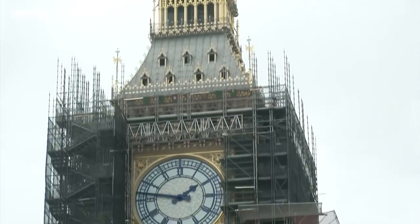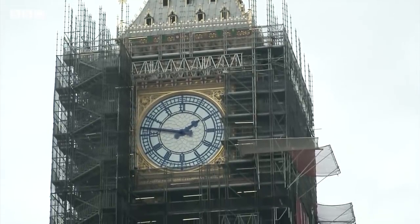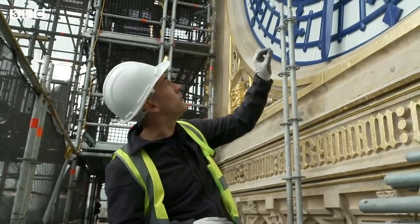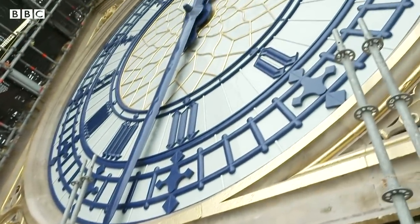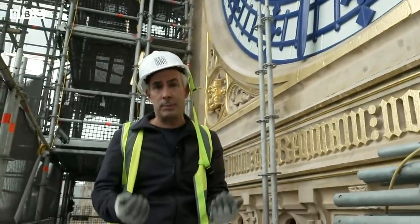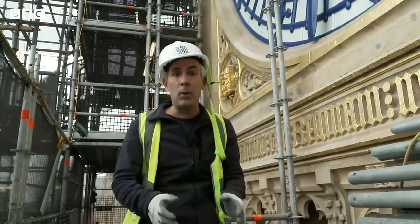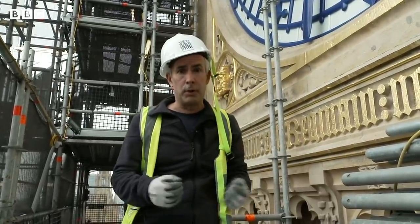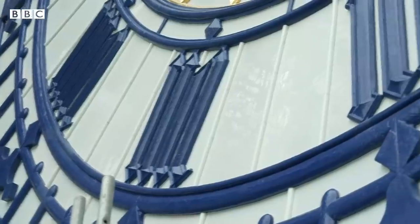One of the most striking things you notice is the colour of the clock faces. For many years, the minute demarcations, the numbers, and the clock hands were painted black. But during the refurbishment, as many layers of paint were stripped away, it became clear they were originally a shade of blue — Prussian blue — and that is what they've been repainted in.